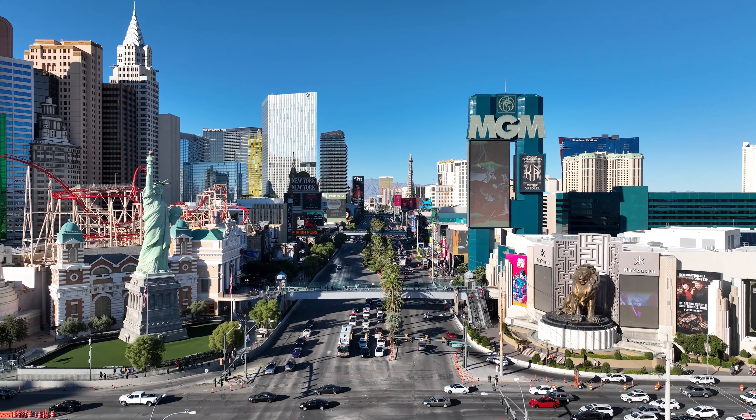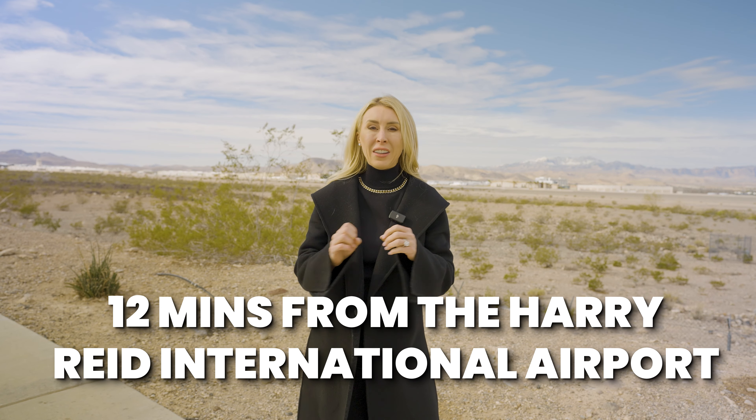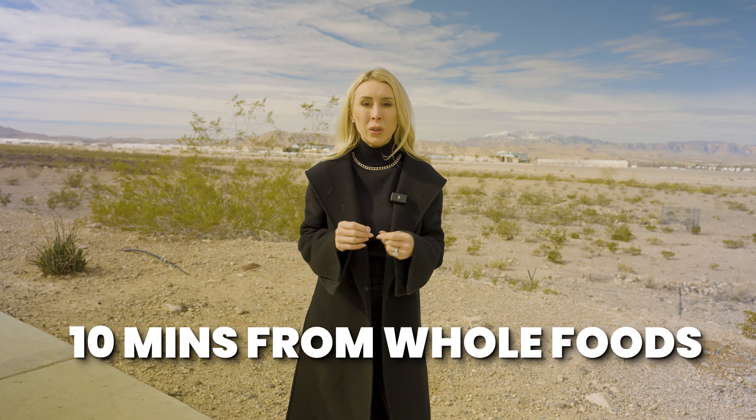Just 10 minutes from Seven Hills you have the District at Green Valley Ranch, an outdoor shopping mall with great restaurants like Rachel's Kitchen, Echo, Rig, and soon North Italia and Flower Child. You also have Green Valley Ranch casino with more restaurants, a movie theater, and entertainment. You're about 15 minutes from the world-famous Las Vegas Strip, 12 minutes from Harry Reid International Airport, and super close to grocery stores — about 10 minutes from Whole Foods and five to six minutes from Vons.